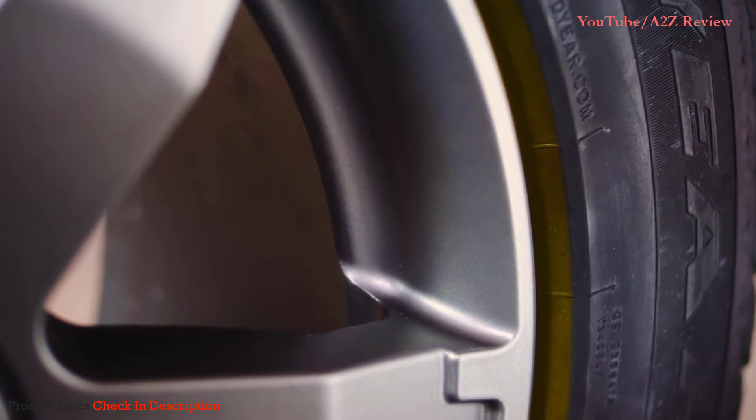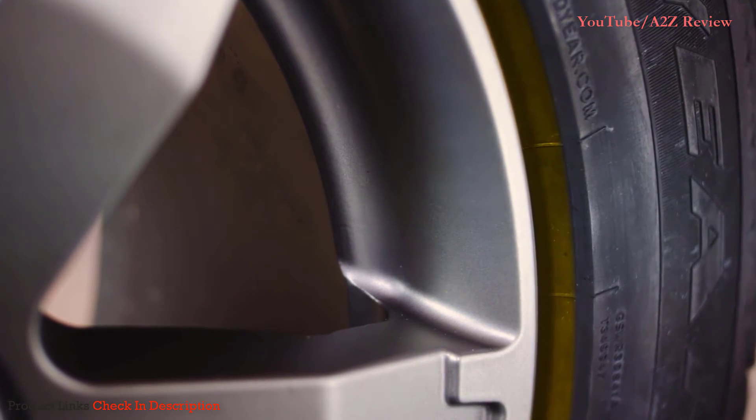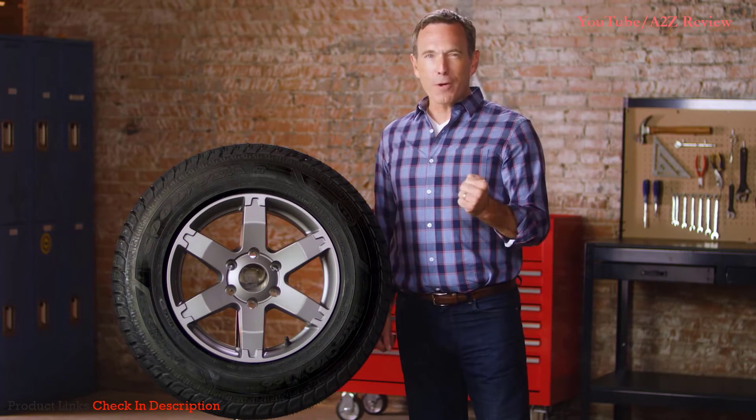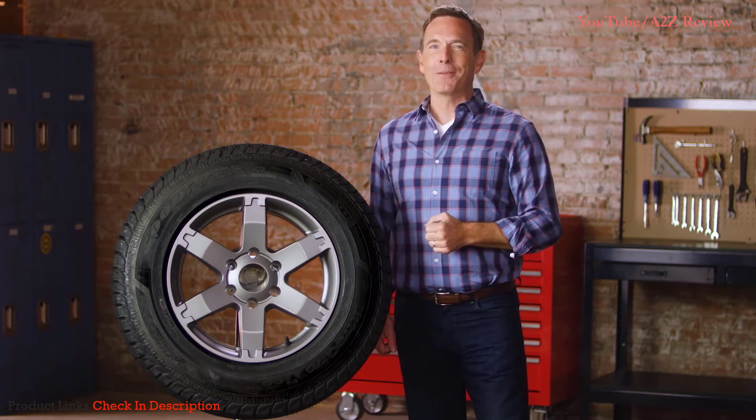Plus, check out this protector to keep your rim safe from those nasty curbs. Yet another reason to go with the premium Goodyear Ultra Grip Ice — always a winner when it comes to winter.